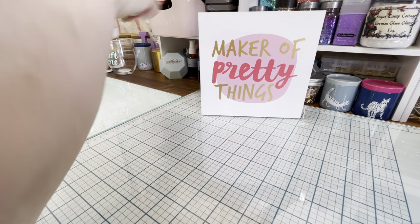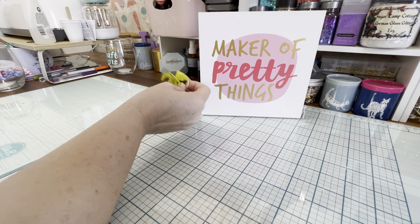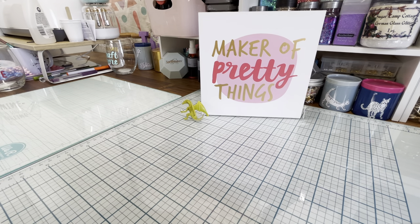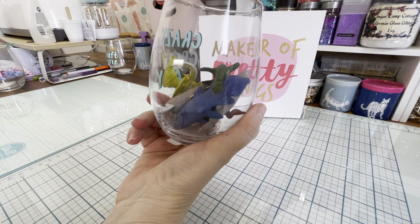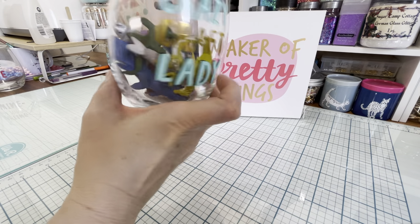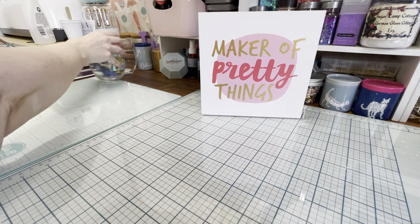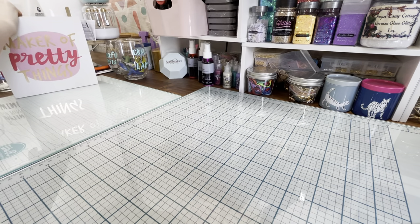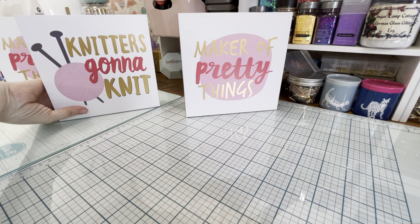This box has more signs, some sort of pterodactyl-type dinosaur toy, and lots of glasses again. I'm trying to see if we have any we haven't seen before. We have a glass filled with fish and dinosaurs — awesome! And we've also got more signs: 'Maker of Pretty Things' and 'Knitter's Gonna Knit.'